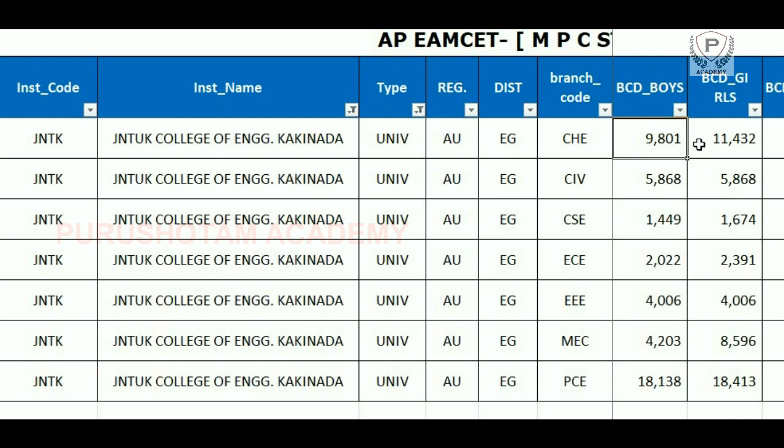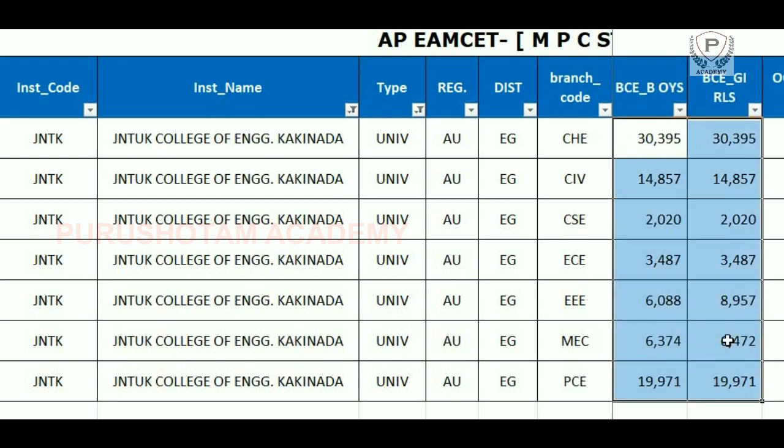Next coming to BCD, boys and girls choose CSE at rank 1449 and highest PCE at 18000 and Chemical at 9800. In the BCE category, we have Chemical CSE at 30,395, PCE at 19,000, and CSE at 20,000.